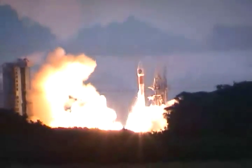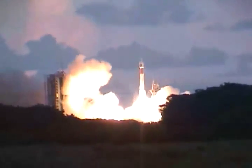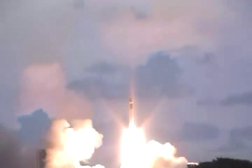And liftoff of the Atlas 2AS rocket carrying the NRO L-1 payload skyward, continuing the legacy of support of the United States national security community.